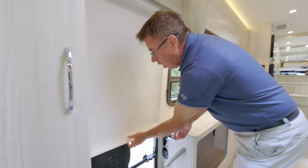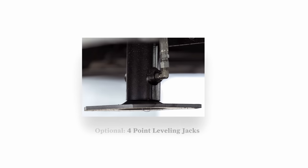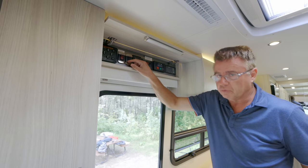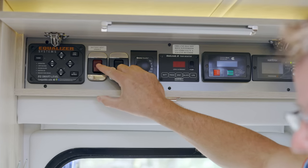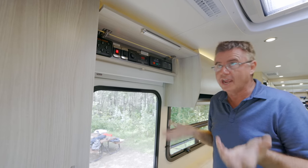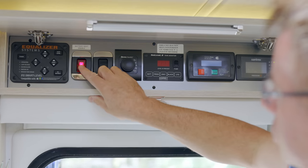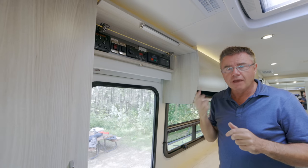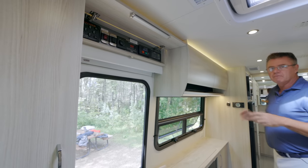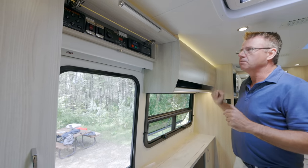Up here is our service center. Optional four-point hydraulic leveling jacks automatically level the coach. This model has the optional lithium batteries, which have heat pads to keep them warm — lithium batteries don't like to charge below 36°F. When you order the lithium option you get 200 amps of lithium battery, and we invert the microwave. So if you want to run the microwave while dry camping without the generator, order the lithium battery option.